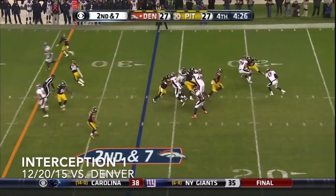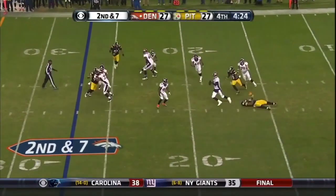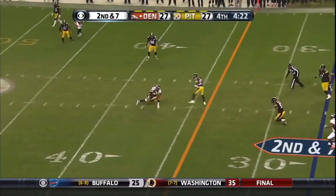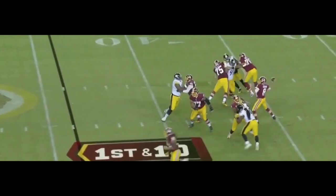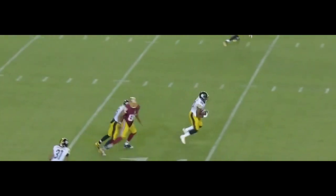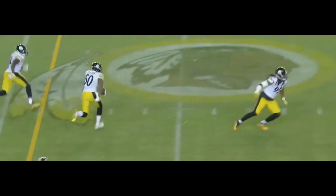22 yards, Roethlisberger through for 380. Then Osweiler under four and a half to go. Close calls when it comes to turnovers, and no blips from Pittsburgh. Throws an interception to Shazier.